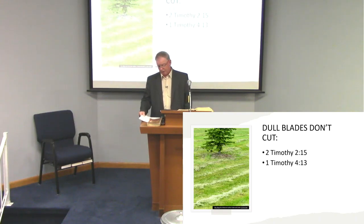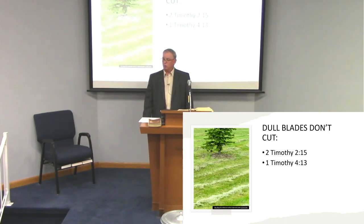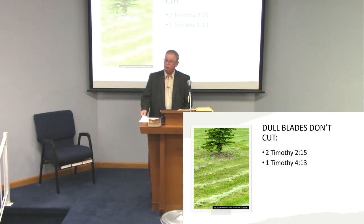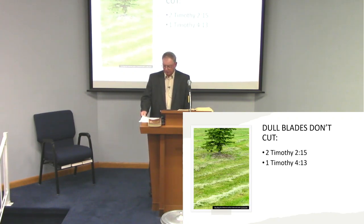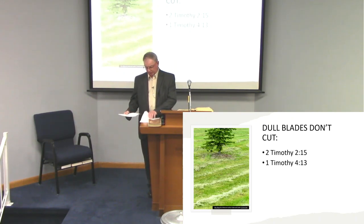The only way we can do that is to study and teach it, get a little bit deeper. The more you study God's word, the more you learn and the more you want to learn. In Hebrews the fifth chapter beginning in verse 11: 'Of whom we have much to say and hard to explain, since you have become dull of hearing. For though by this time you ought to be teachers, you need someone to teach you again the first principles of the oracles of God. You have need of milk and not solid food.'